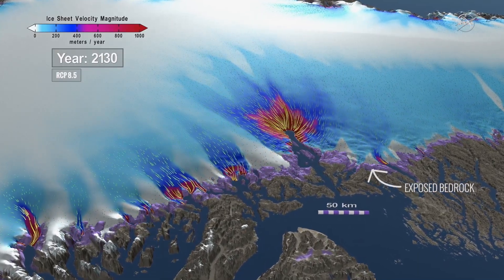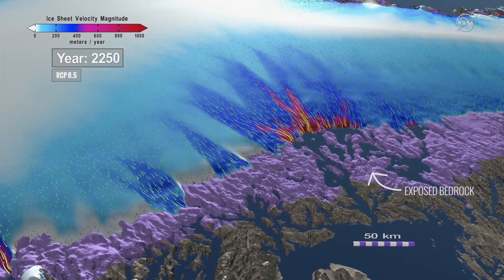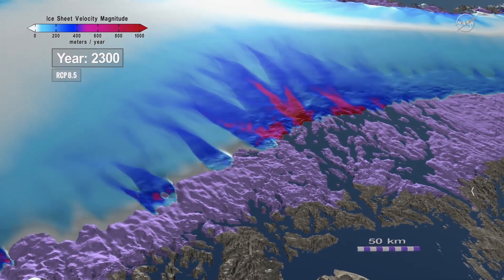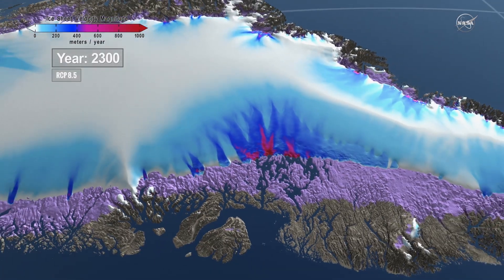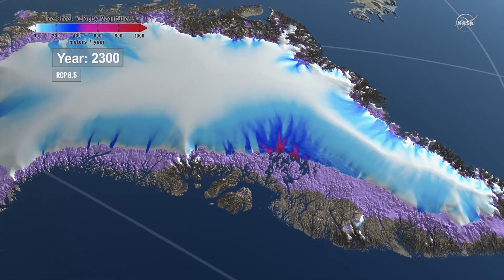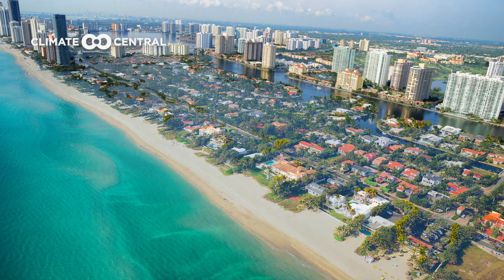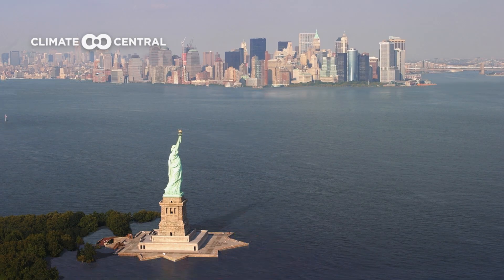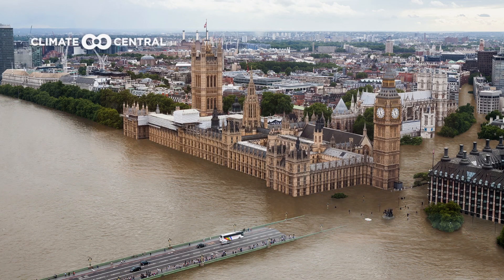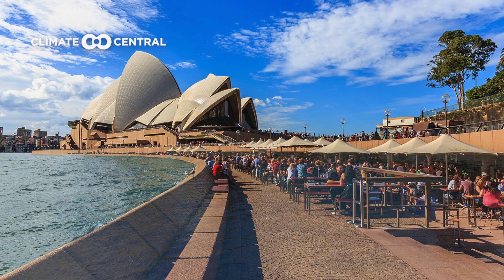Eventually, if it all melts, the oceans will rise another seven meters — that's 24 feet around the world — threatening coastal cities. It would be disastrous for many cities around the world, from New York to London, Shanghai to Sydney. Sea level rise will affect all of us.